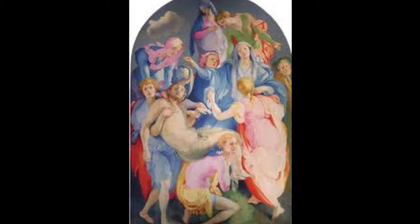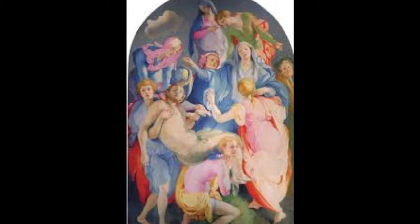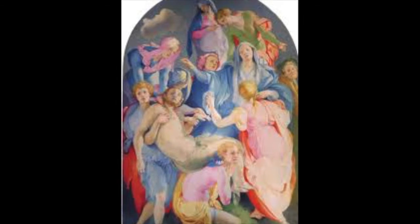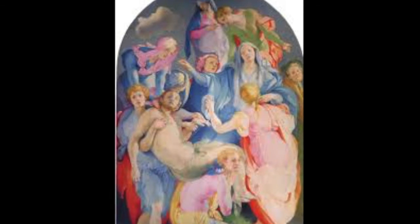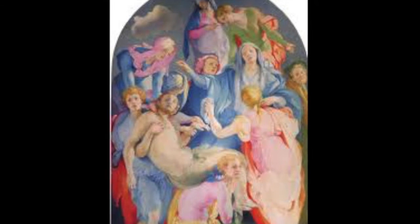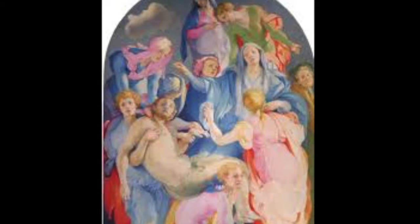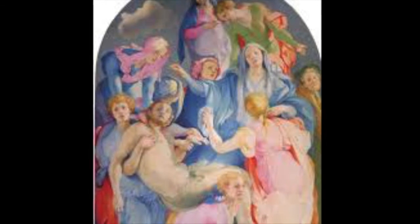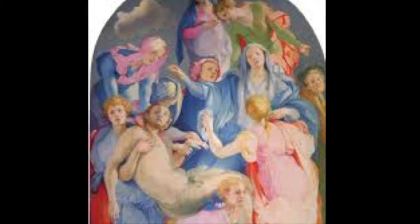Mannerists would also often use biblical subjects, but make them so complex that even the most knowledgeable viewers would struggle to understand them. This particular example is very confusing because it is almost chaotic with the crowding of figures, causing it to be hard to determine the context of the painting. Plus, even though it is called the Entombment of Christ, Pontormo makes it even more difficult to understand by excluding a tomb and any weeping from the painting. Mannerism was a puzzling and demanding period for both the artist and the viewer.